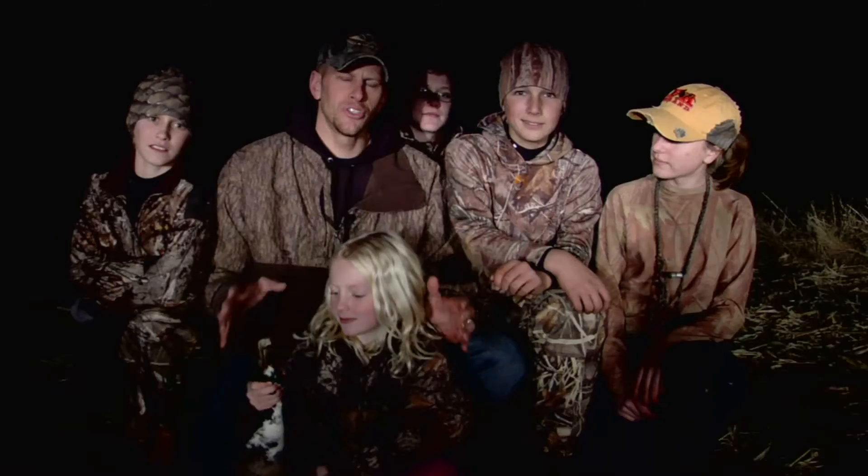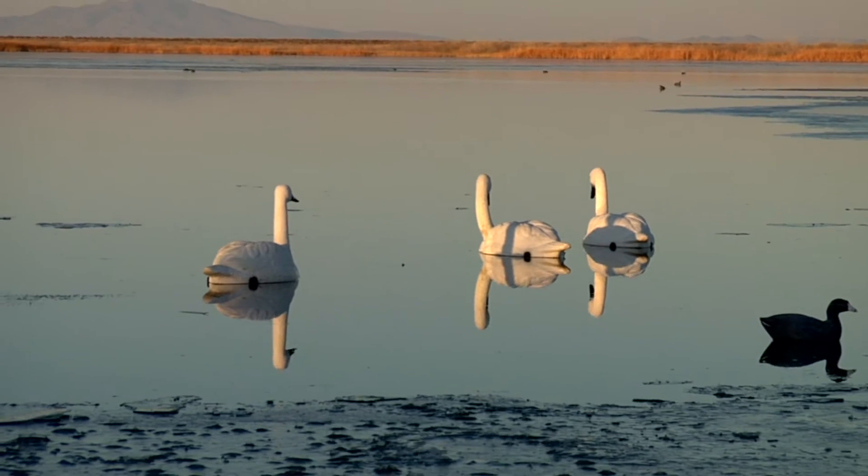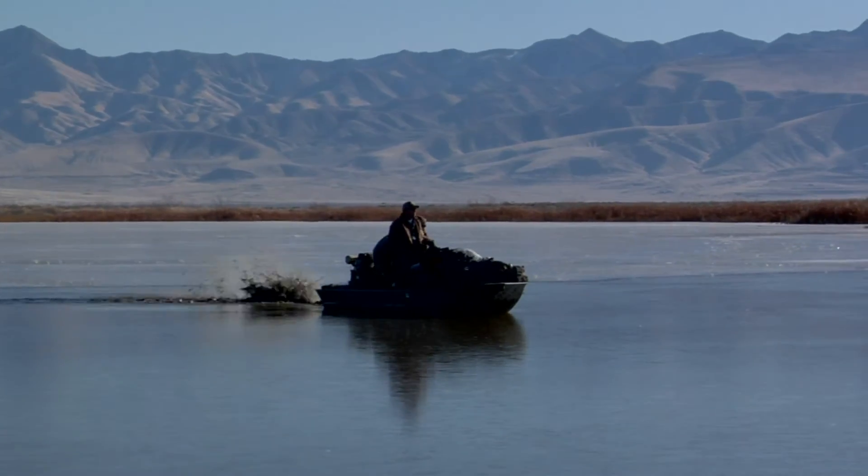Make sure you take the opportunity to get these kids involved wherever you're at — they're the future of our sport. Now on this trip, we're going to the National Stillwater Wildlife Refuge.